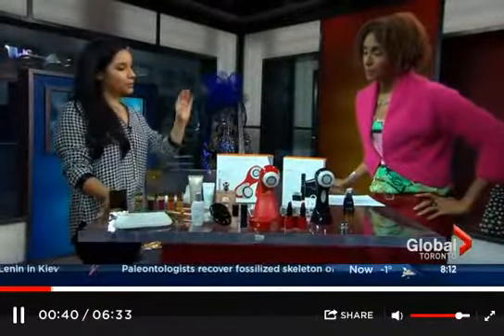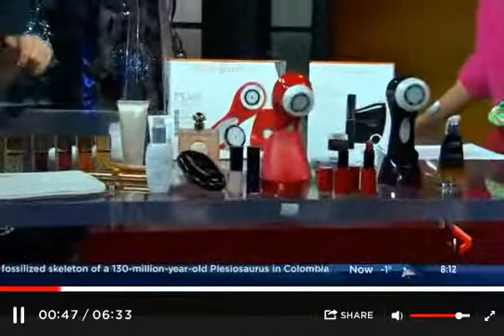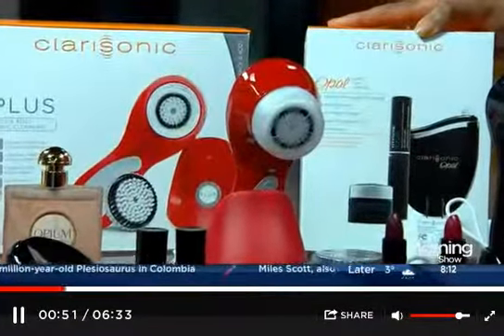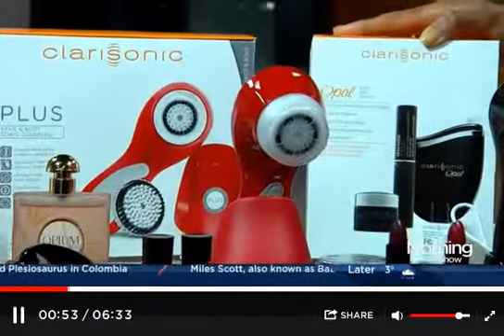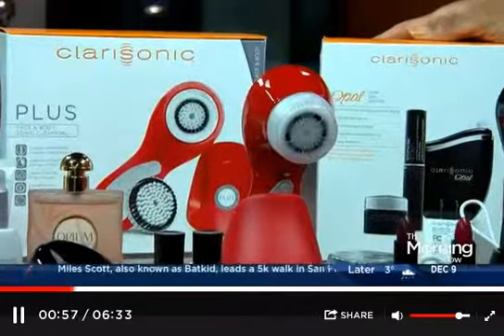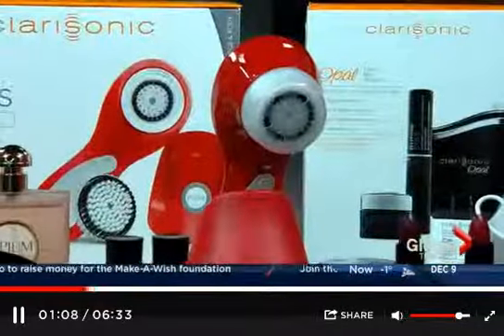We're going to start with Clarisonic. They actually just opened their first counter at Hudson's Bay on Queen Street very recently, so they are stocked full of every single model and they also have a ton of education. I wanted to debunk a little bit — I've heard from people that they think Clarisonics are either a microdermabrasion brush or a rotating spinning head brush, and they wonder why the price is so different from some of the other competitors on the market.